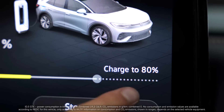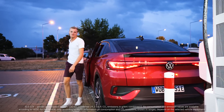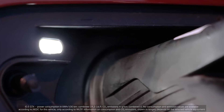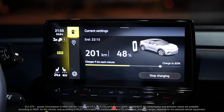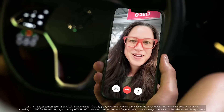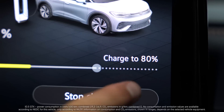80%? Why only 80%? I'm sure Nicole knows. I'm charging my ID.5 GTX right now and notice that charging times are always shown as up to 80% battery capacity. Why is that?